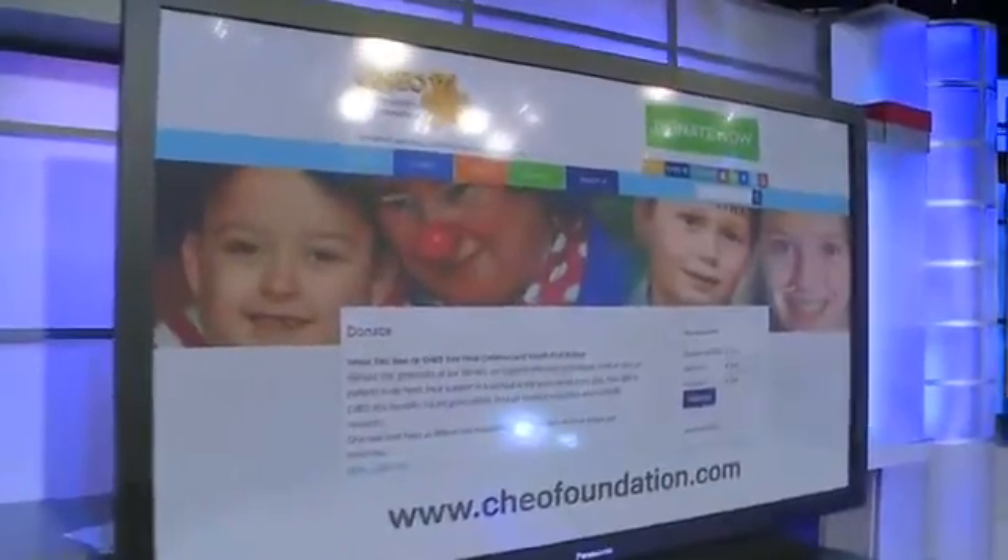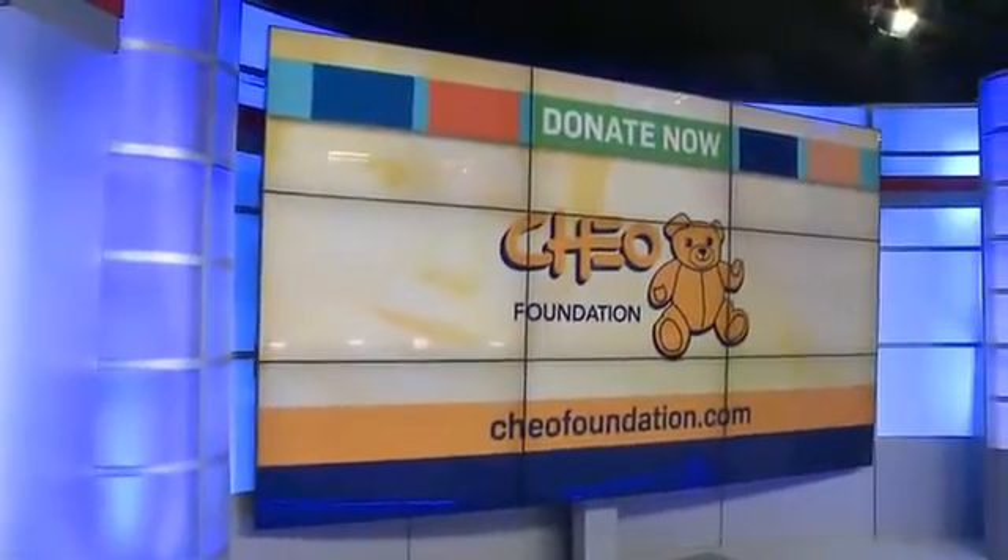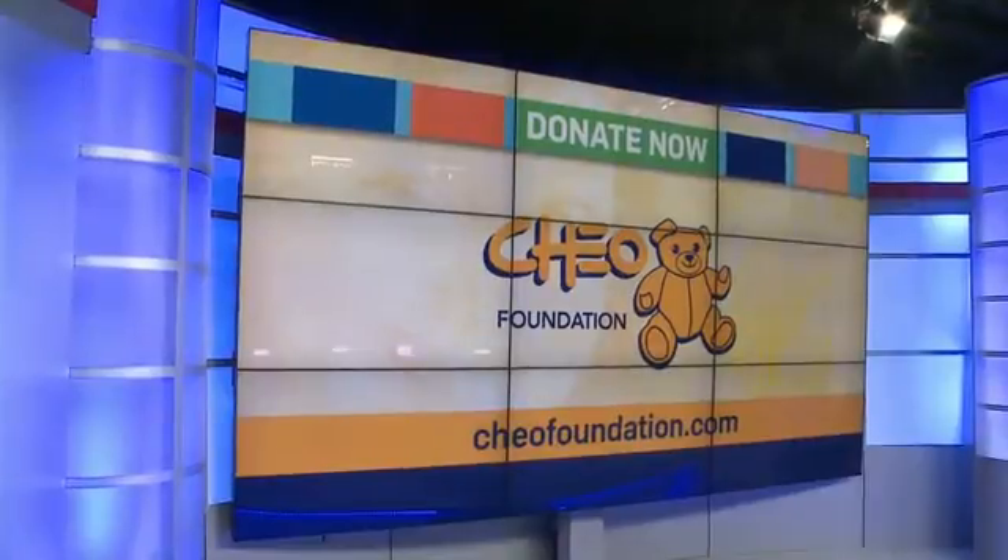Katie Griffin, CTV News. Your continued support makes a difference in the lives of children at CHEO. Please visit CHEOfoundation.com and donate today.